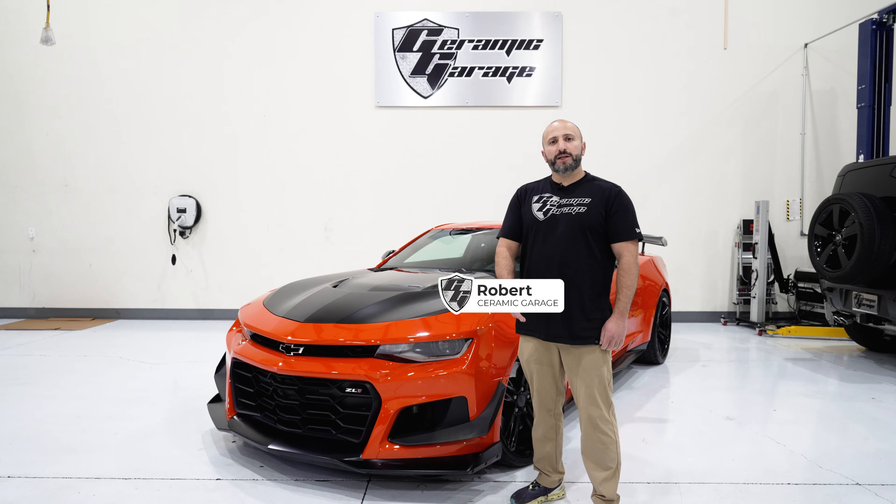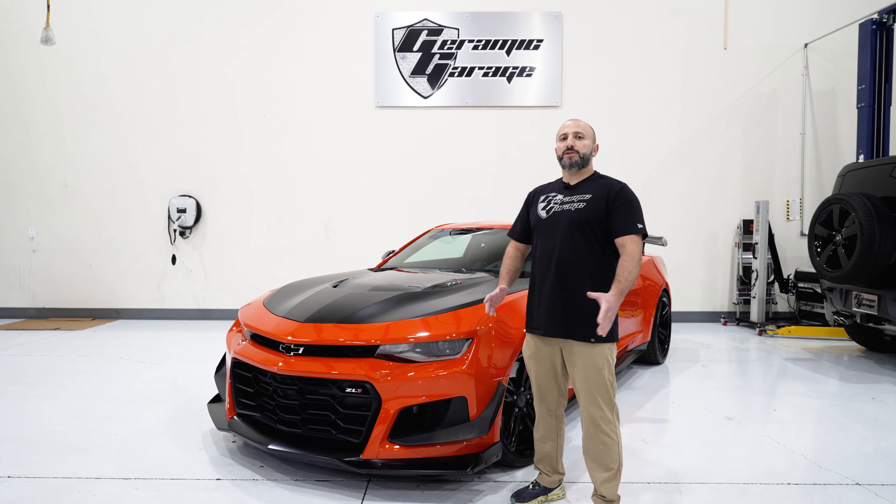What's up guys? Welcome to Ceramic Garage. Today I'm going to dive into paint protection film and why this monster of a car behind me is using it to its full benefit. We're talking about the legendary 2021 Chevy Camaro ZL1 with its eye-catching orange crush factory OEM paint job.